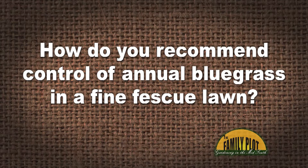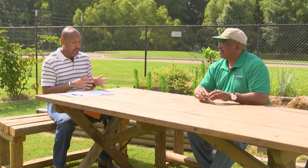How do you recommend control of annual bluegrass in a fine fescue lawn? Is there a post-emergent herbicide that can be used? This is from Mark and Deb from Lebanon, Tennessee. So specifically, they want to know if there is a post-emergent herbicide to control annual bluegrass in fine fescue.